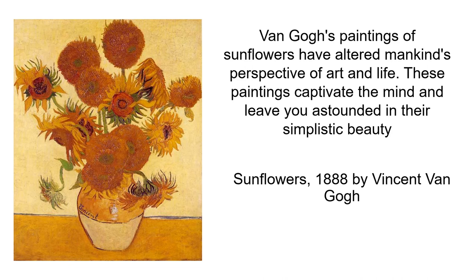Van Gogh's paintings of sunflowers have altered mankind's perspective of art and life. These paintings captivate the mind and leave you astounded in their simplistic beauty.